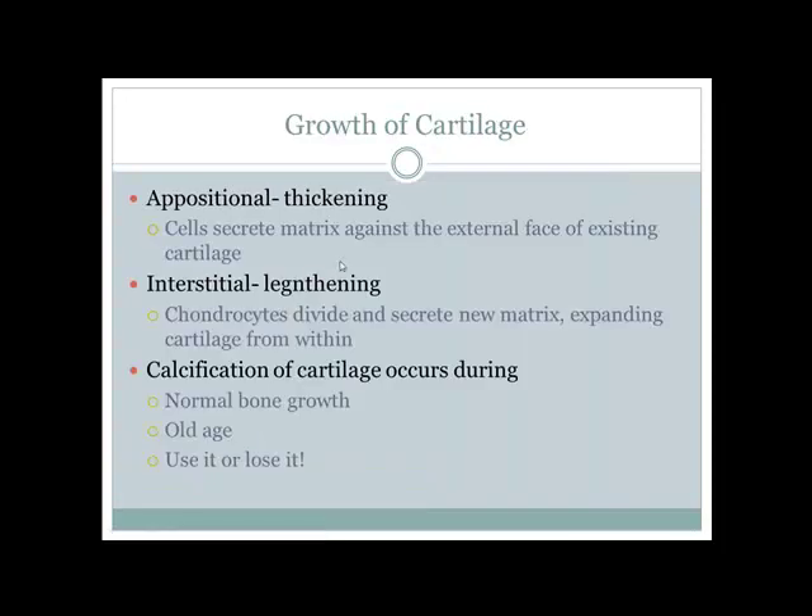Cartilage can grow in two ways: appositional growth, which involves thickening of the cartilage, and interstitial growth, which involves lengthening of the cartilage.